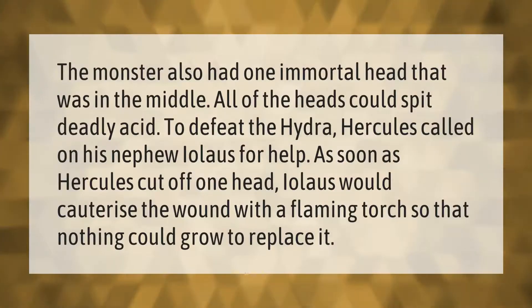The monster also had one immortal head in the middle. All of the heads could spit deadly acid. To defeat the Hydra, Hercules called on his nephew Aeolus for help. As soon as Hercules cut off one head, Aeolus would cauterize the wound with a flaming torch so that nothing could grow to replace it.